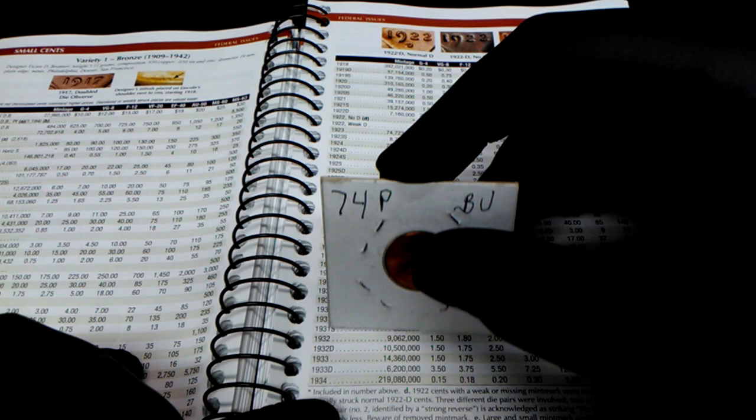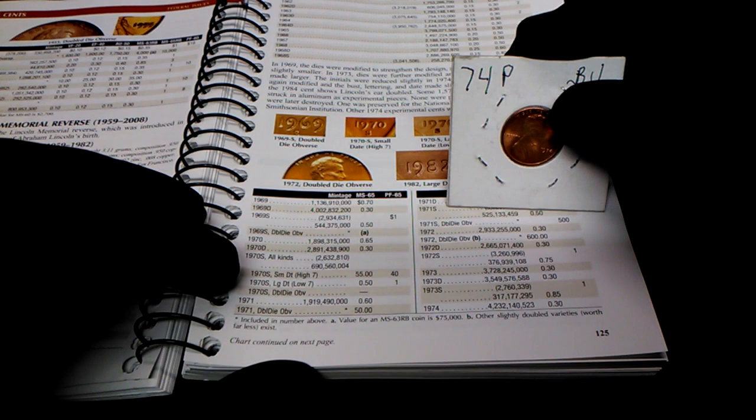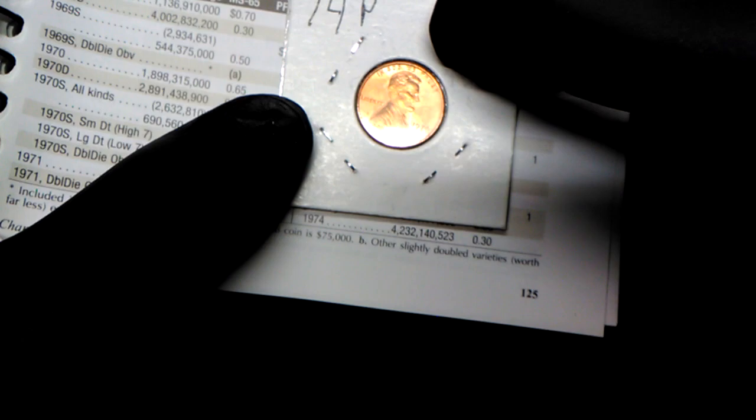We're into the 50s here... went too far. Here are the 60s and 70s — there's 74. It gives the mintage right down here. So it gives the mintage and the price at MS65. At MS65 it would be worth 30 cents.